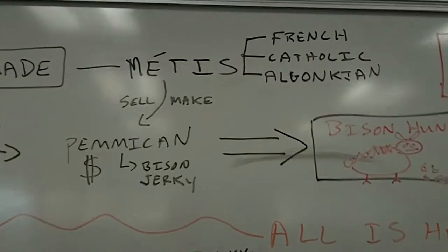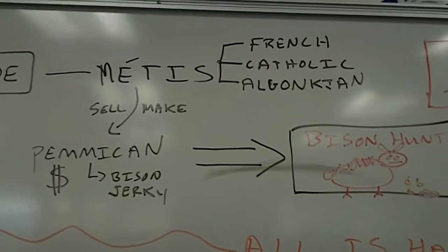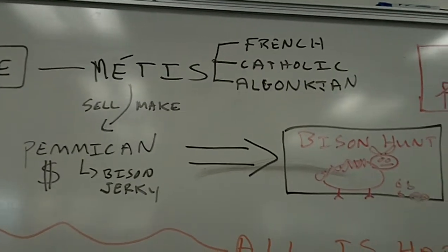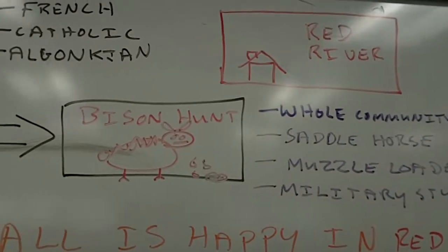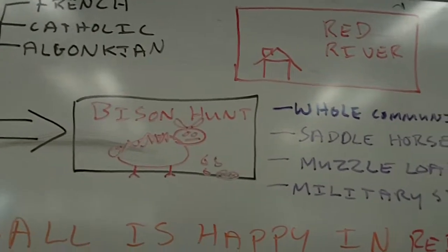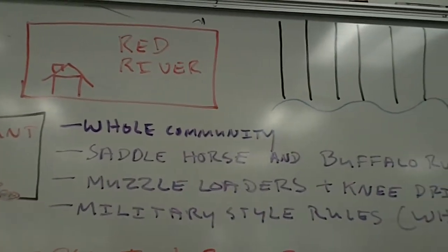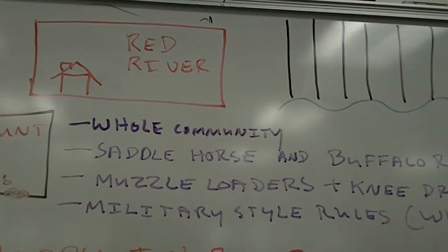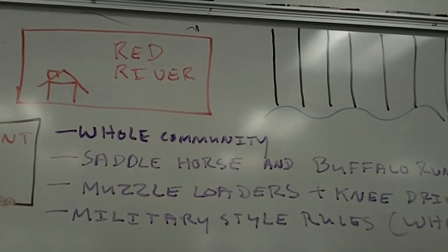Now who are the Métis? They are French, Catholic, Algonquin mixed peoples who are a mixture of the fur traders and the First Peoples that existed in Canada. In order to make Pemmican, what the Métis do is they have a bison hunt every year. The hunt involves the whole community — children would be helping out, and the elderly would be helping take apart the buffalo and tan the hides. They use basically every single part of the buffalo.